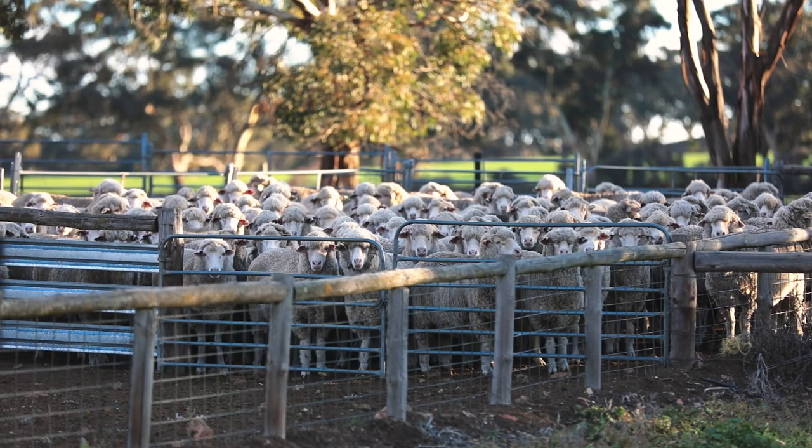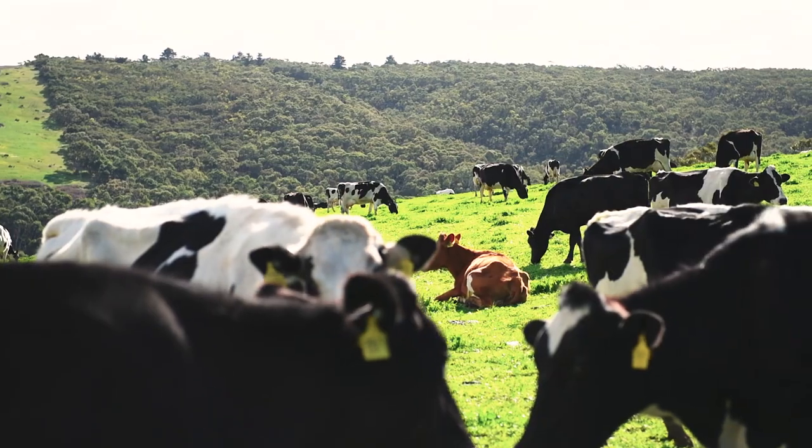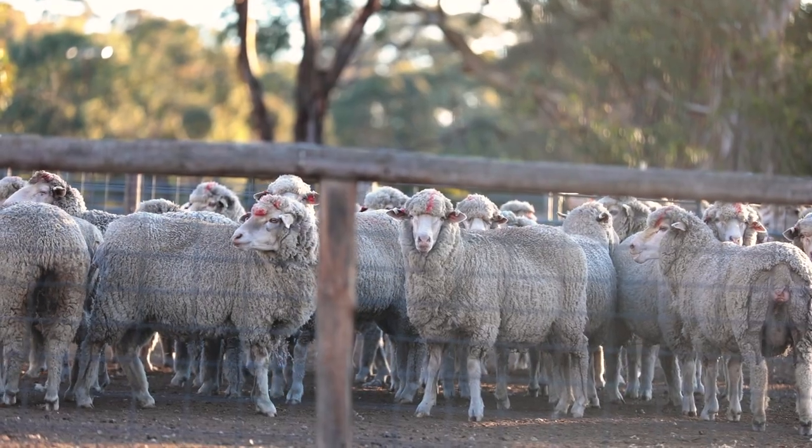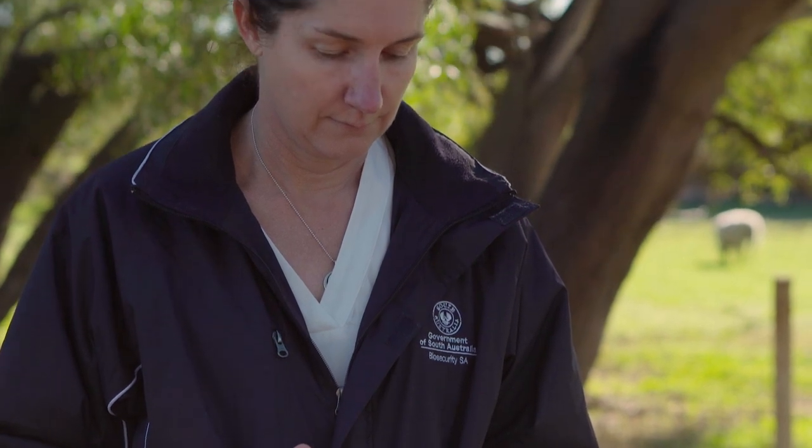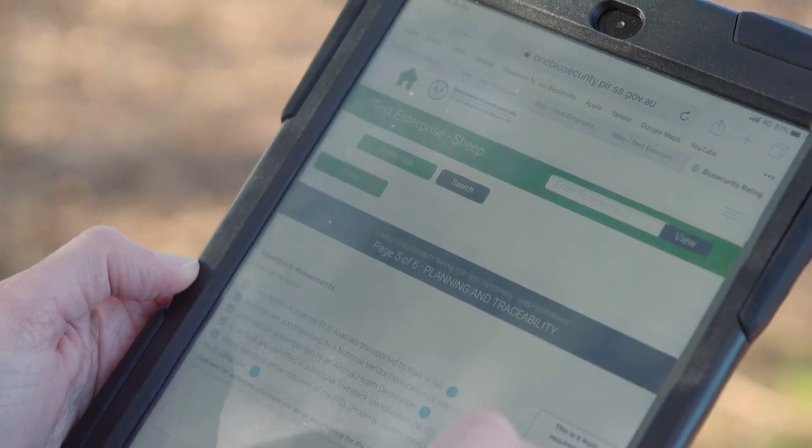Through stronger on-farm biosecurity, One Biosecurity can make the industry less vulnerable to uncontrolled disease spread. The online portal has two main components: one is a biosecurity planning component, and the other is a disease risk rating.